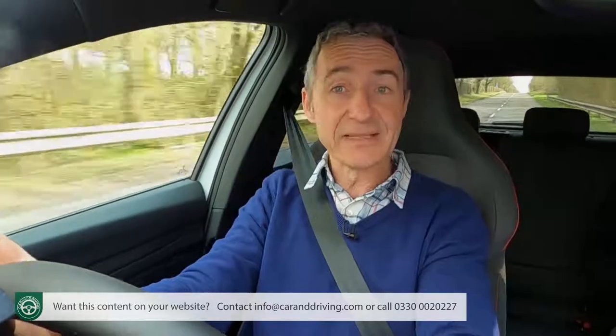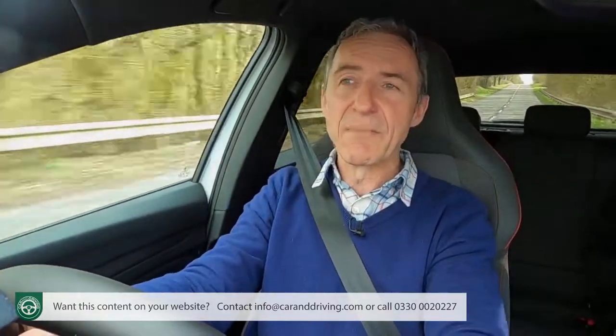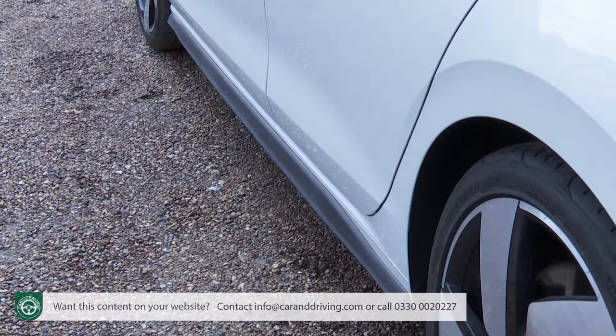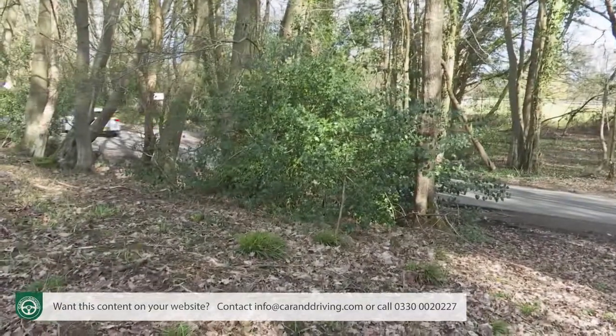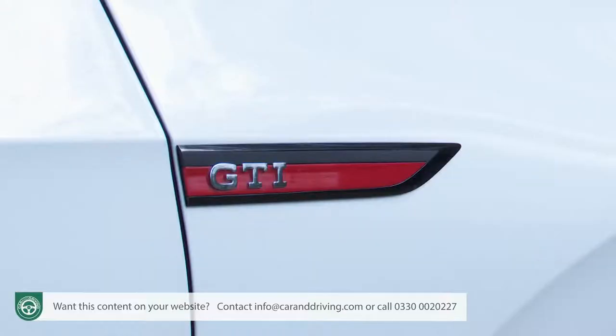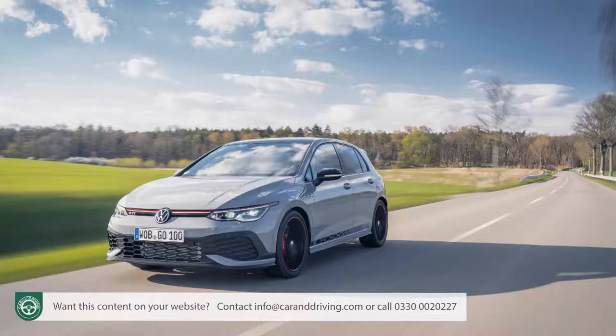Whatever your decision, your car will come with three years of pan-European roadside assistance with no mileage limit. The paintwork warranty lasts for three years and the car is protected by a 12-year anti-corrosion guarantee. As usual with the Golf, you can expect some of the highest residuals available in the class. Insurance for both GTI and GTI Club Sport is rated group 20.